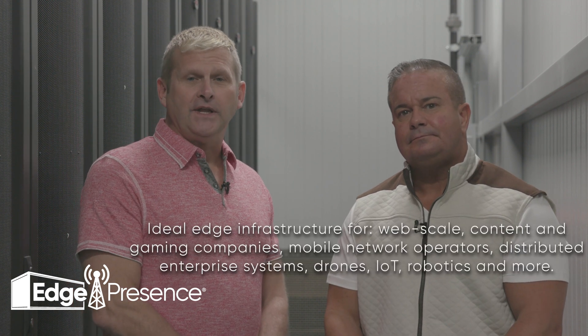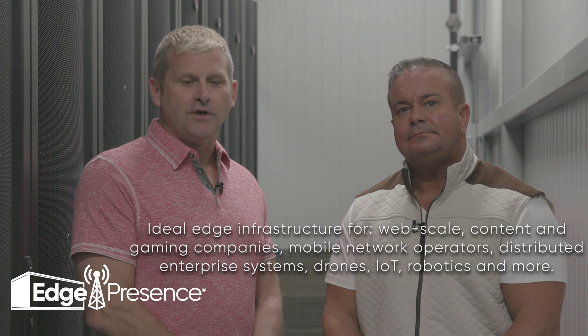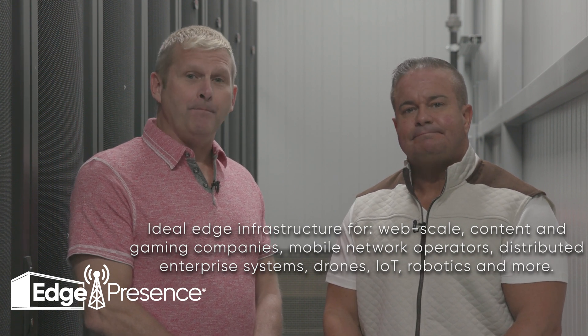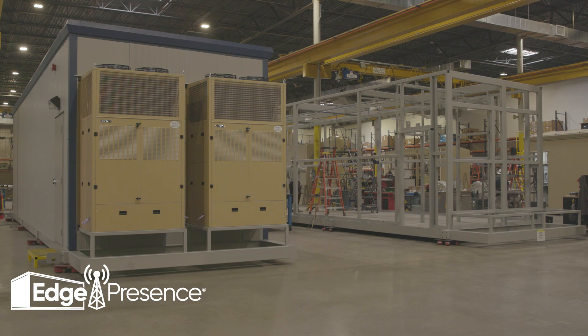Our edge pods enable latency-sensitive technologies such as robotics and autonomous vehicles, and we can have an impact across many different industries. EdgePresence also has remote hand services — we have the ability to roll a truck for installation or repair for our customers. Our facilities are SOC 2 certified, letting customers deploy anywhere in the U.S. without the challenges of managing a data center and the capital outlay.